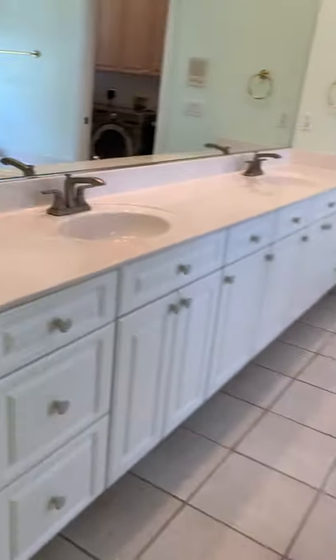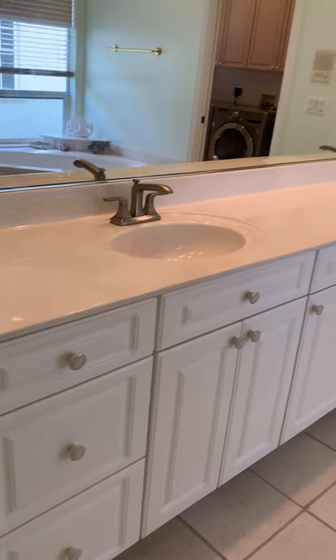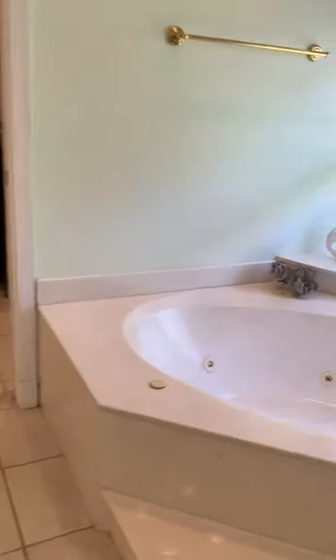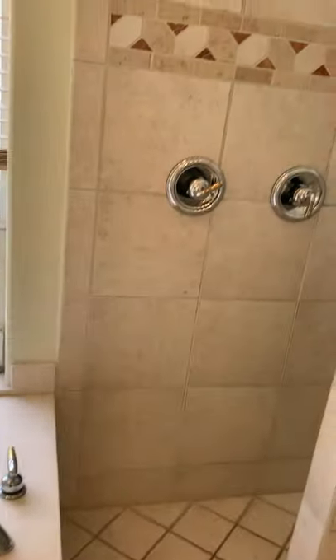This is the master bathroom — it also has a linen closet and a pocket door. There are lots of cabinets in the bathroom, two sinks, a whirlpool, and a walk-in shower.